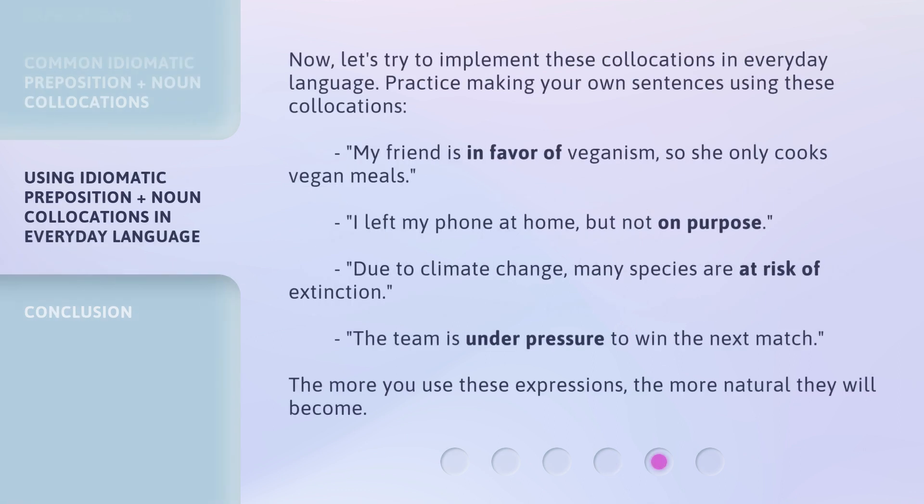Now, let's try to implement these collocations in everyday language. Practice making your own sentences using these collocations. For example: 'My friend is in favor of veganism, so she only cooks vegan meals.' 'I left my phone at home, but not on purpose.' 'Due to climate change, many species are at risk of extinction.' 'The team is under pressure to win the next match.' The more you use these expressions, the more natural they will become.